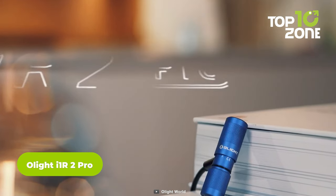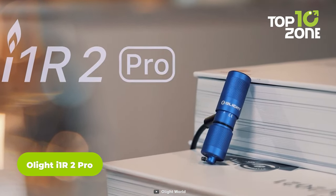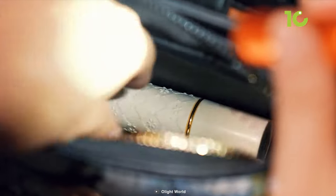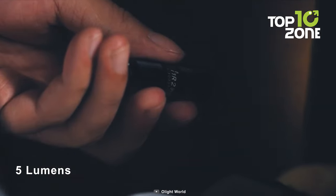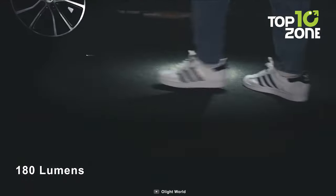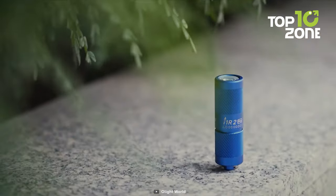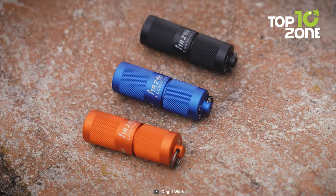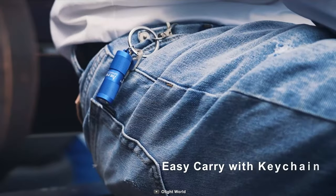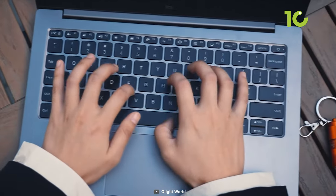Need a powerful, rechargeable, and compact flashlight that you can carry with you anywhere? Here's the Olight I1R2 Pro. This amazing keychain light has a high-performance CSP LED that can produce up to 180 lumens with a maximum beam distance of 48 meters. You can switch between two brightness levels by simply twisting the head of the light. It's made of durable aluminum alloy, has an IPX8 waterproof rating, and runs up to 12 hours. You can easily attach it to your keychain, backpack, or purse and always have a reliable light source with you.